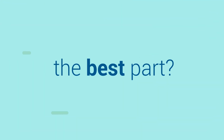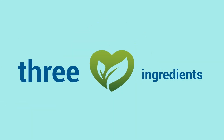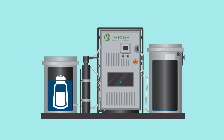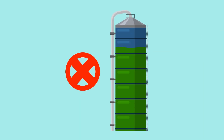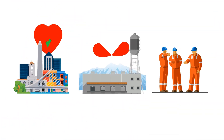The best part? Chlor-Tec and Myox generate chemicals fresh and on demand each day, and only require three safe, eco-friendly ingredients: salt, water, and electricity. That means zero trucking, handling, and storage of hazardous chemicals, and zero product degradation, keeping your community, your site, and your people completely safe.